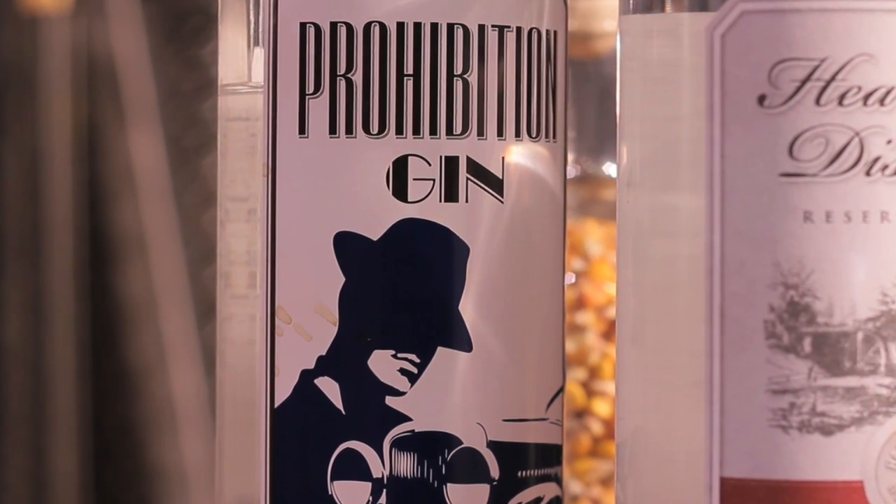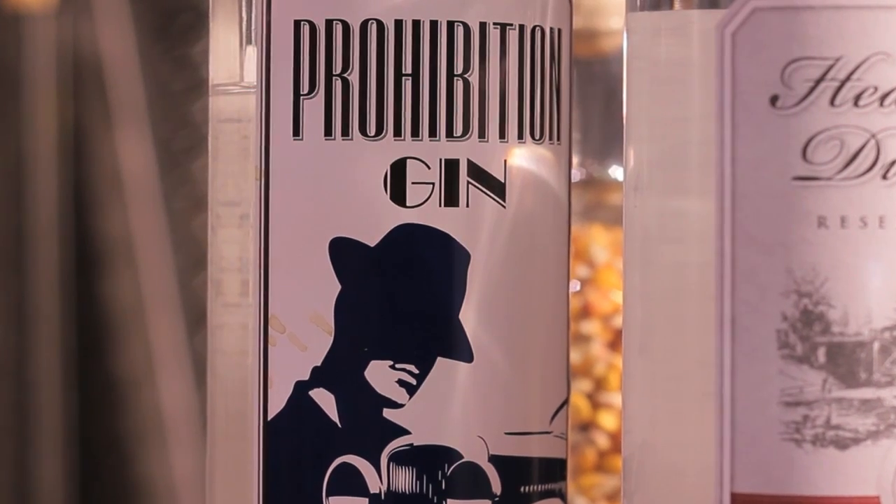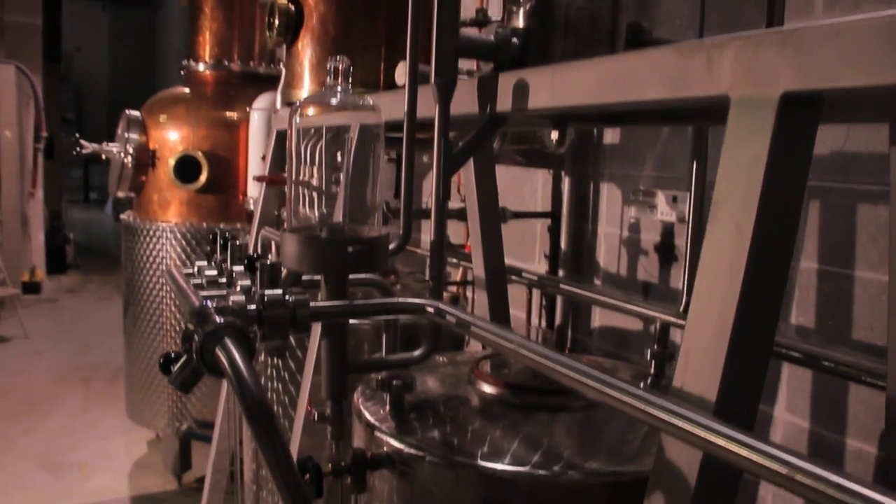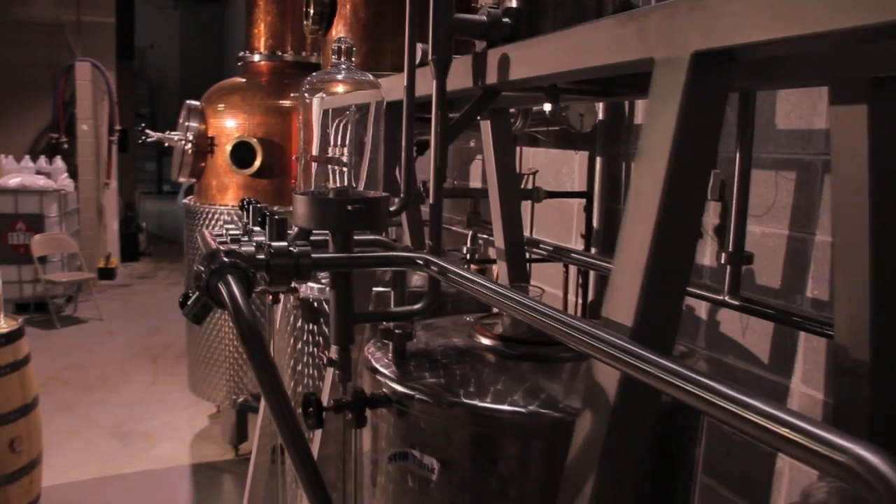The distillery offers its Prohibition Gin, which is a London style dry gin made the old fashioned way with fresh botanicals. When you try it, it's very fresh and bright tasting — it pops right out at you. It doesn't have any metallic aftertaste or any artificial flavor to it.